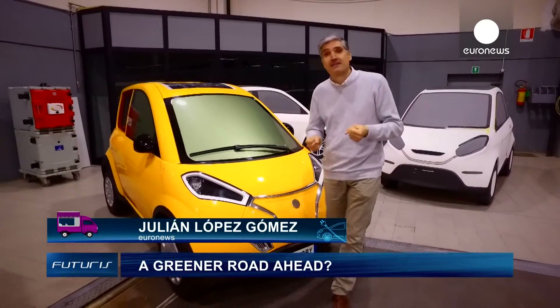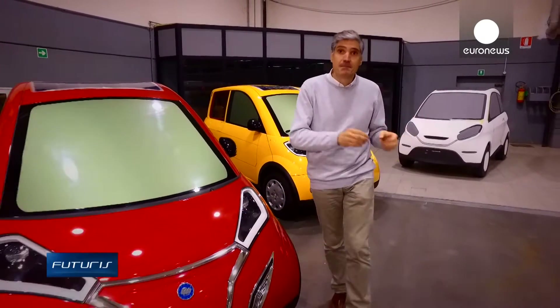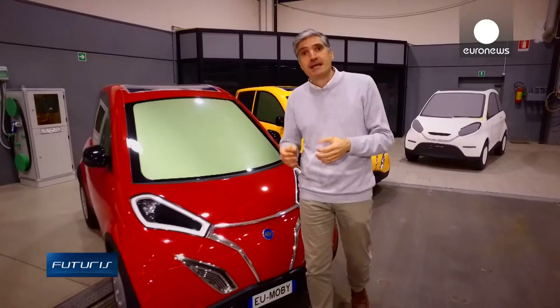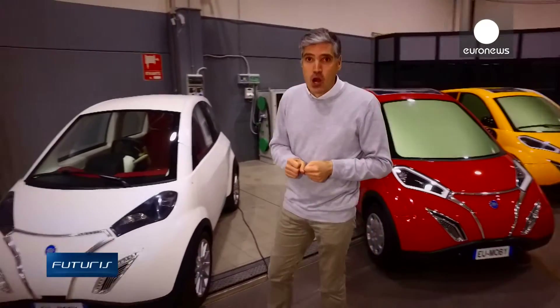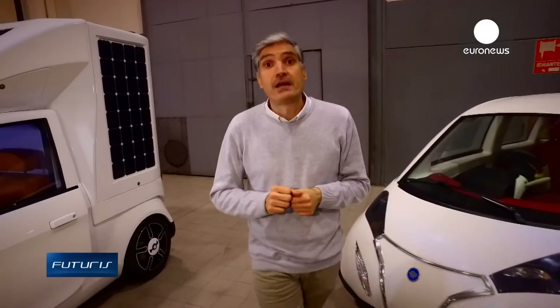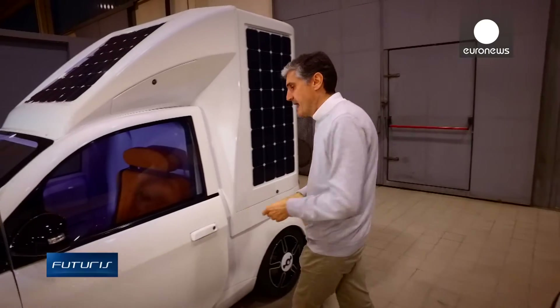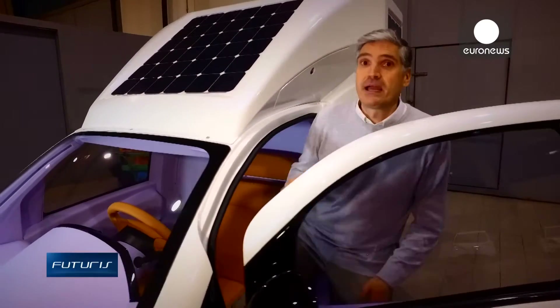Electric vehicles are a reality and scientists are now looking ahead. They're exploring new frontiers to make them safer, more reliable, more autonomous and more affordable. As you're about to see in this report, European researchers are not short of ideas to address all these issues. So fasten your seatbelts and join us on a ride on the electric mobility of the future.